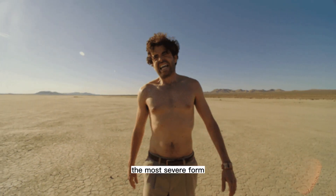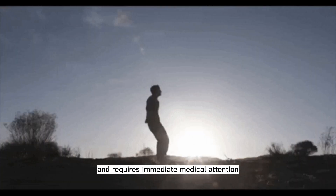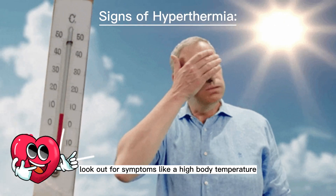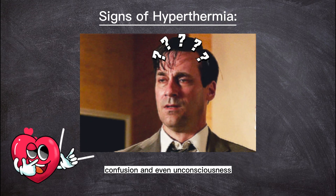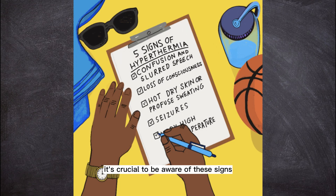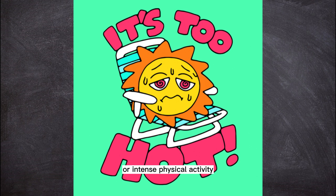Heat stroke, the most severe form, can be life-threatening and requires immediate medical attention. Look out for symptoms like a high body temperature, headache, rapid heartbeat, confusion, and even unconsciousness. It's crucial to be aware of these signs, especially during hot weather or intense physical activity.